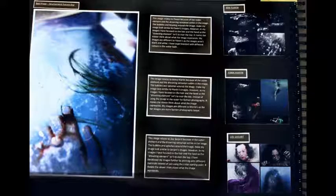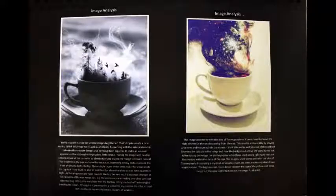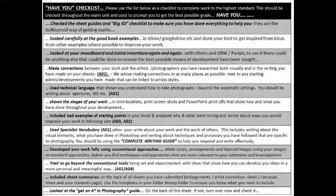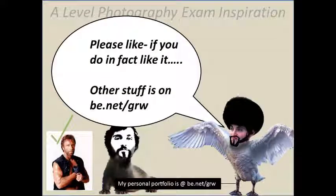It helps you to get better at doing A-levels and stuff like that. You may also want to check out the do's and don'ts thing at the end, which, if you follow it as a checklist, you'll make sure that you get a really good grade. Anyway, I better go quickly because Basil needs his food topping up. Good luck with your exam, guys. Toodle.